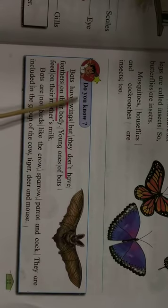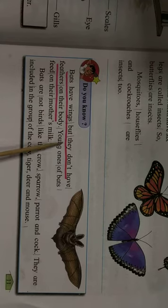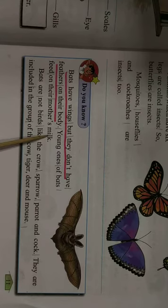Do you know? Bats have wings but they don't have feathers on their body. Young ones of bats feed on their mother's milk. Bats are not birds like the crow, sparrow, parrot and cock. They are included in the group of the cow, tiger, deer and mouse.